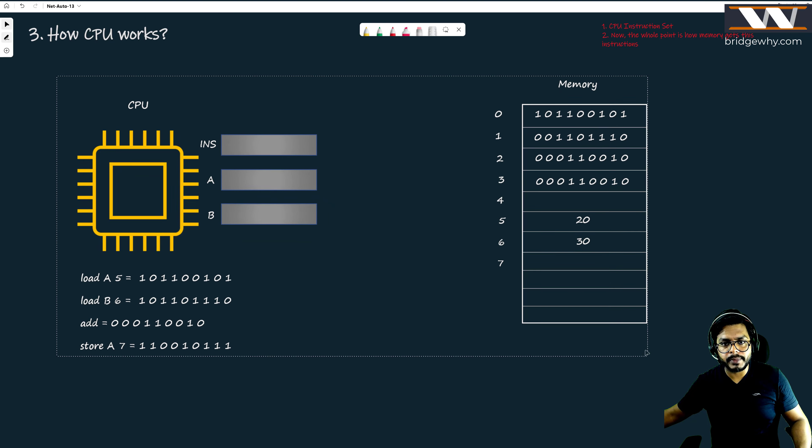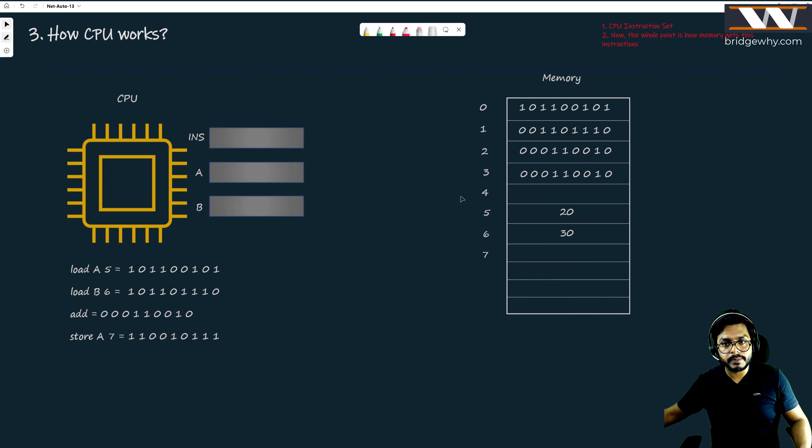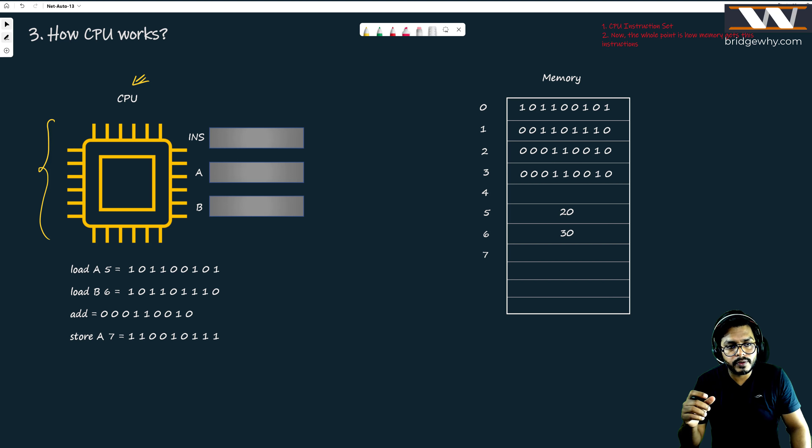We have discussed this before but now we are going a little bit deeper into the concept. Here we are talking about the CPU. This yellow structure is very very important — it is one of the most costly components of your computer, which executes millions or even billions of instructions per second.